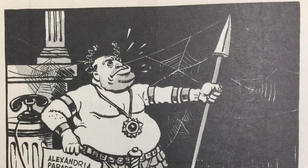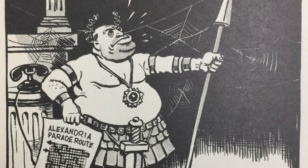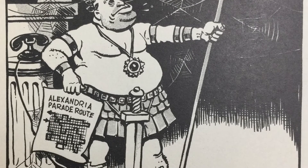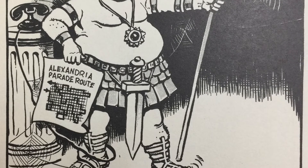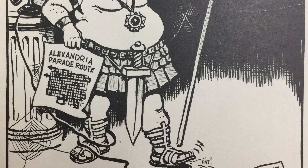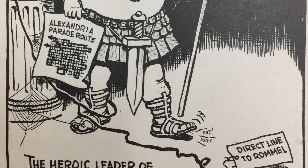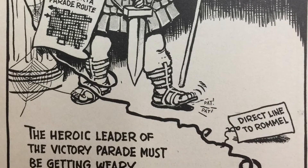Now we get some jibes at Mussolini and how the Axis plans for Northern Africa were not working out. You can see here he's waiting and waiting to have his victory parade in Egypt. Specifically at the bottom, you'll see that he's waiting on a phone call from Rommel.